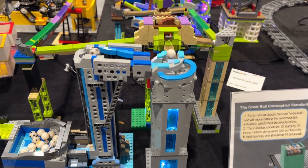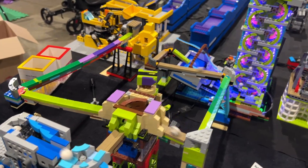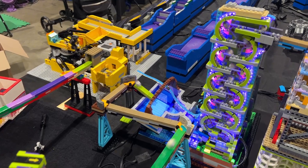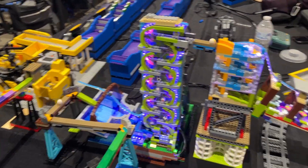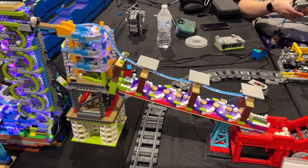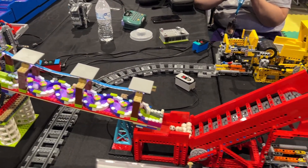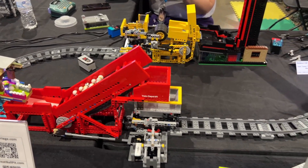My GBC layout ended up being a little different this year. Due to space constraints, we had to do a couple of areas with double depth tables. I combined my modules with someone else who had an Akiyuki train system. I started with a taller module and fed into her loading station. Then she ran track in a loop to my tallest module in the back. From there, I used elevated track to zigzag across her layout until finally transitioning to my future city tower in the corner.